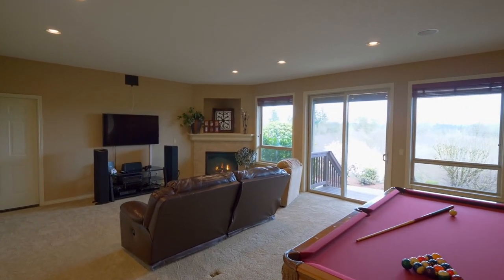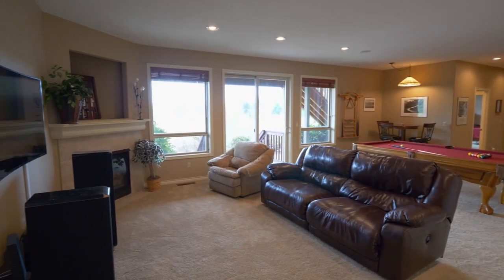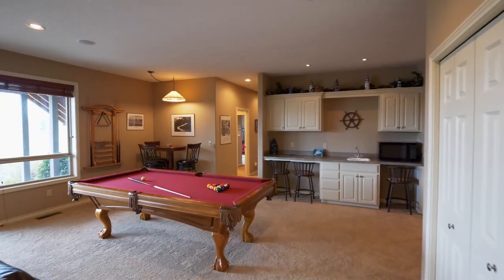On the lower level, there's plenty of room for family fun in this bonus space, complete with its own kitchenette.